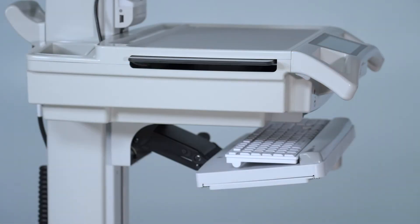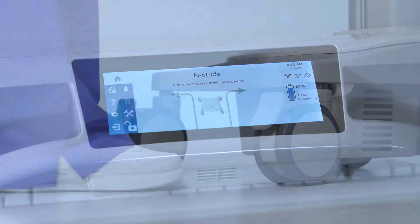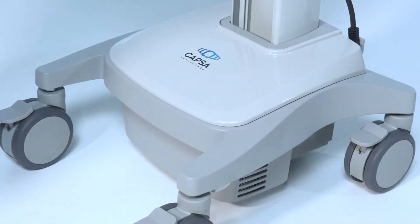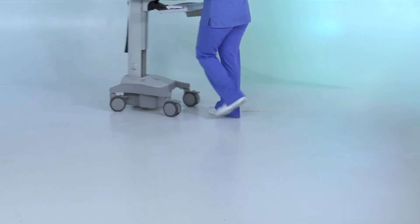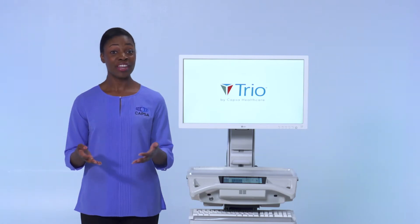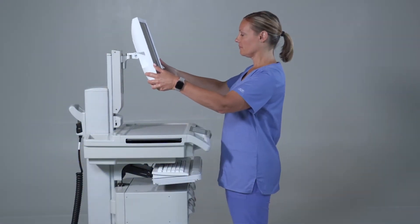What you may like most is that TRIO is a breeze to maneuver. Through a combination of premium casters, a slimmer, lighter profile, and in-stride steer assist, TRIO is simple to navigate through crowded hallways and patient rooms. Additionally, to ensure comfortable use, TRIO can be configured with a selection of monitor mounts that allow you to adjust the height and angle for easy viewing.